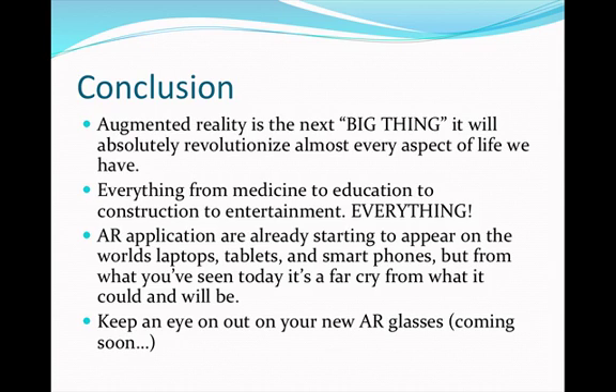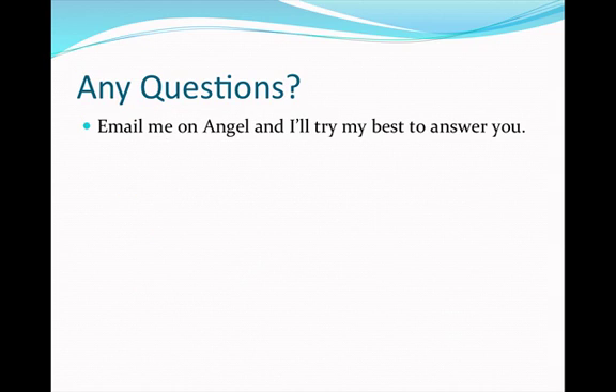In conclusion, augmented reality is the next big thing. It will absolutely revolutionize almost every aspect of life — everything from medicine, to education, to construction, to entertainment. Augmented reality applications are already starting to appear on the world's laptops, tablets, and smartphones, but from what you've seen today, it's a far cry from what it could be and will be. Keep an eye out for your new AR glasses coming soon. If you have any questions, email me and I'll try my best to answer. Thank you very much and I hope you enjoyed my presentation.